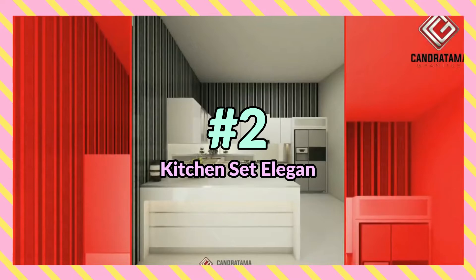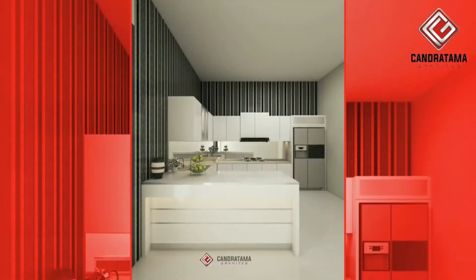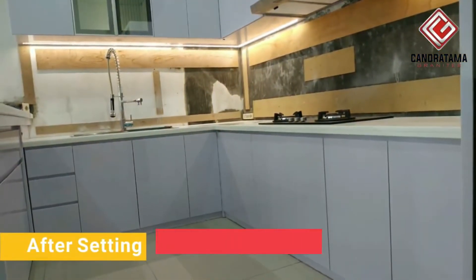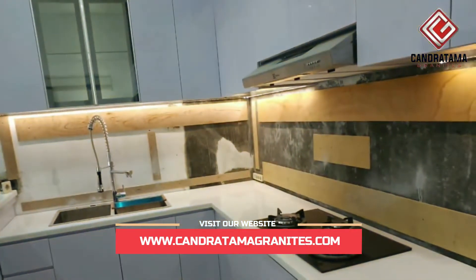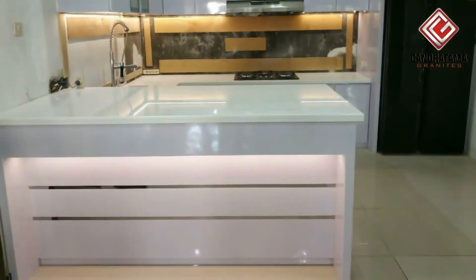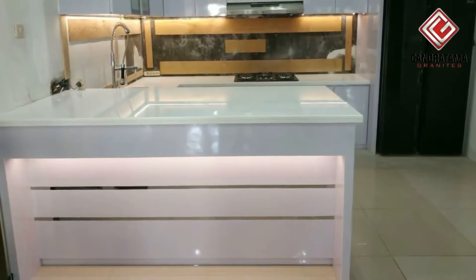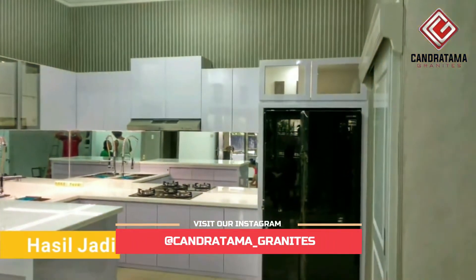Yang kedua, kitchen set dengan gaya elegan. Untuk membuat tampilan kitchen set gaya elegan, Anda bisa menggunakan sentuhan warna putih pada warna kabinet atas maupun kabinet bawah. Menggunakan top table dengan bahan granit dan juga berwarna putih akan menambah aksen yang elegan. Untuk tampilan dinding pemisah antara kabinet atas dan kabinet bawah, bisa menggunakan bahan kaca.